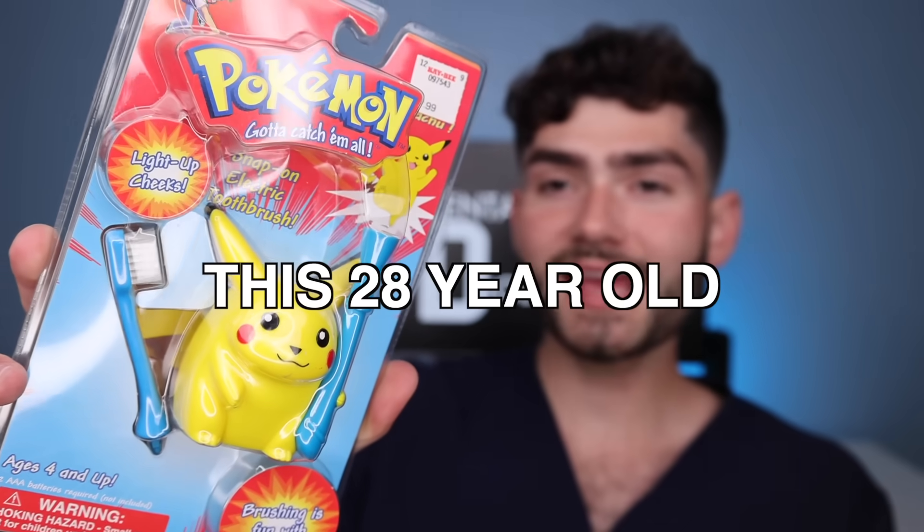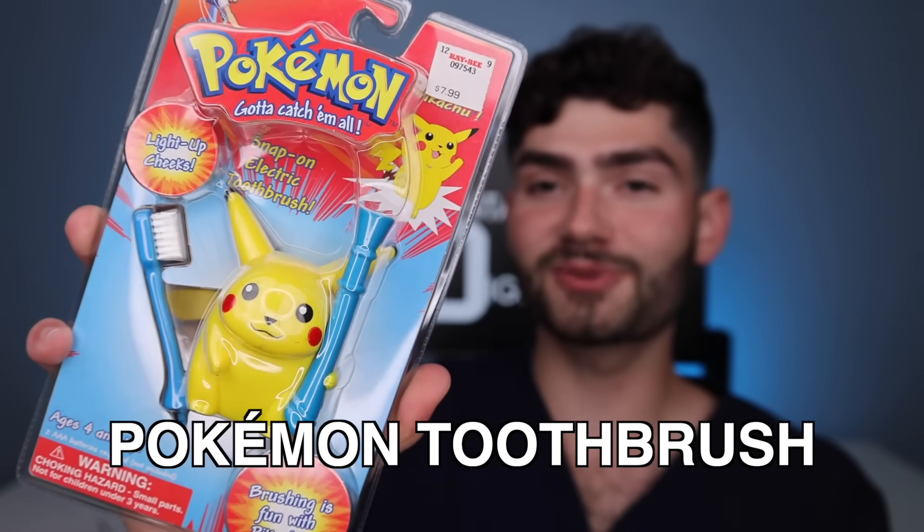Before we take a look at what the future of toothbrushes looks like, let's take a quick pit stop into 1993 to test out this 28 year old limited edition Pokémon toothbrush. It's disclosing time. Let's check the before results.